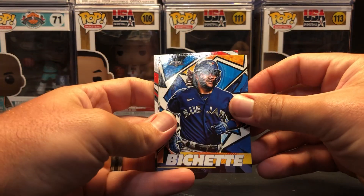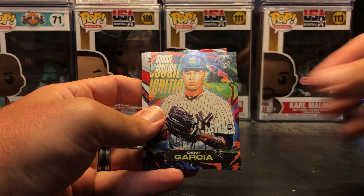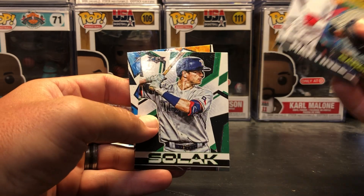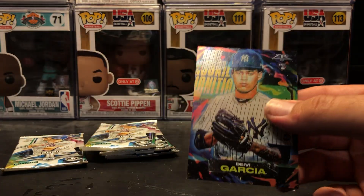Next pack: Beau Bichette. Luis Robert rookie ignition. Davey Garcia. JD Martinez. Nick Zolak. And Sonny Gray. I'll sleeve up the Rookie Ignition.